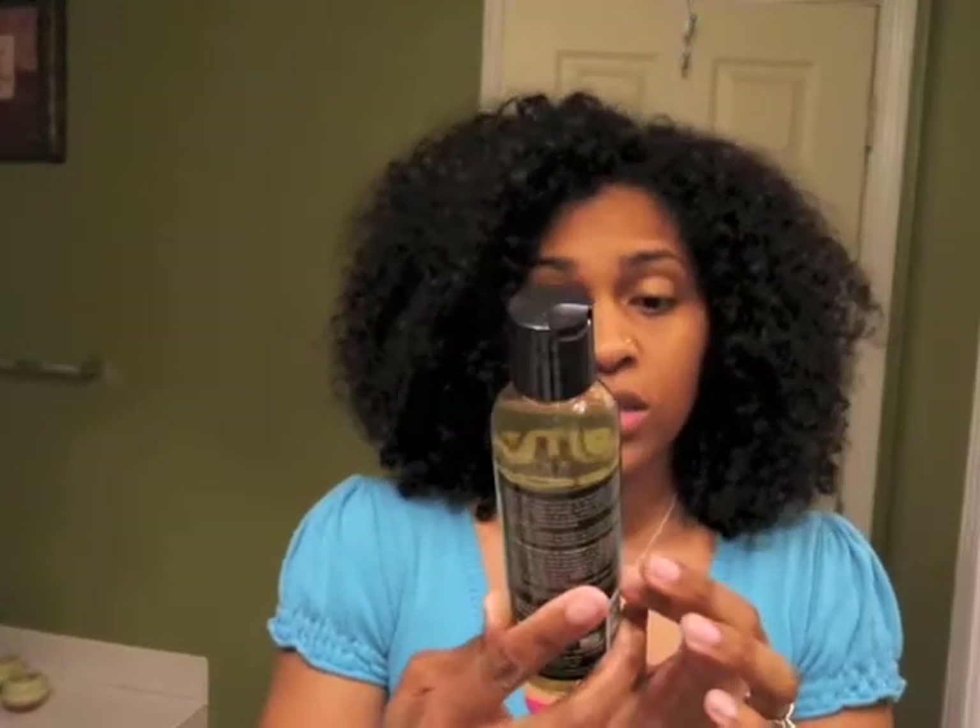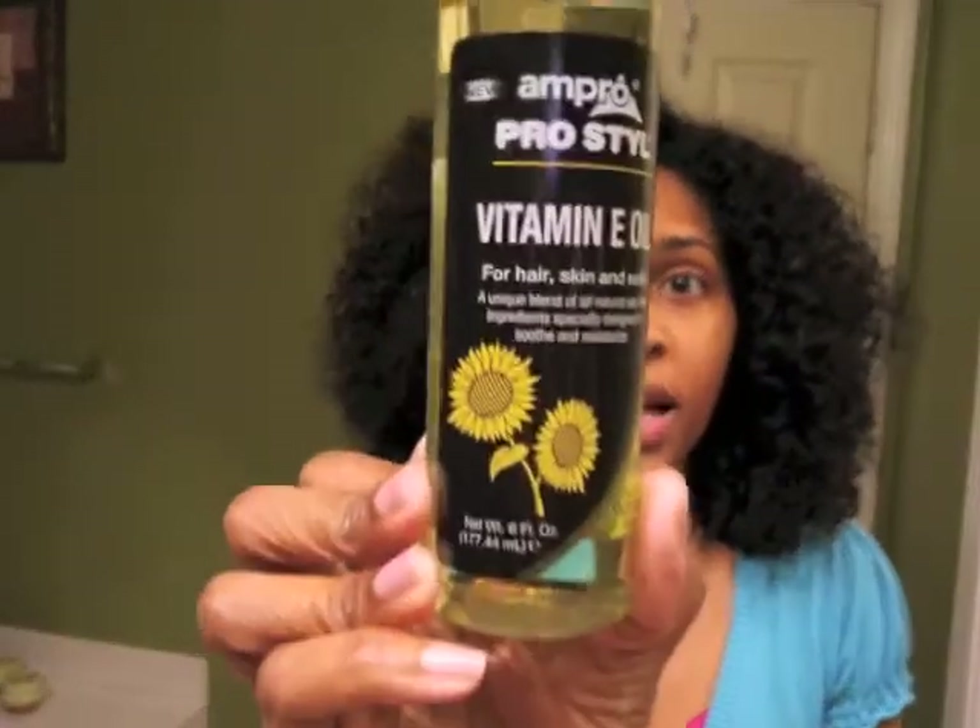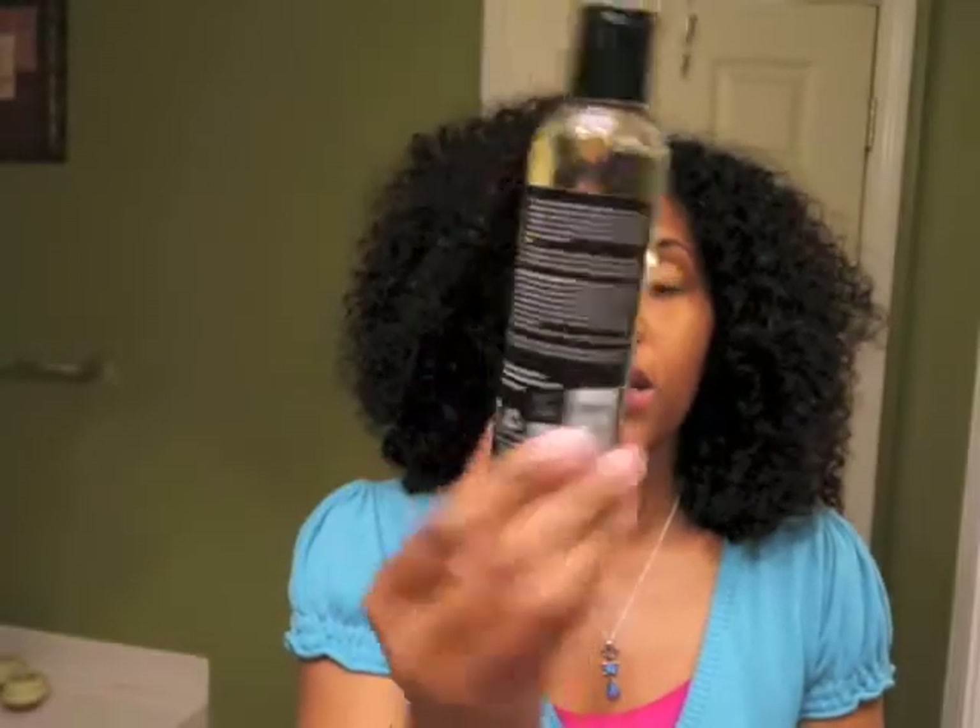Then we got Ampro Pro Style Vitamin E Oil, which is always good for like mad stuff — skin, hair, everything like that. It's six fluid ounces, a nice big-sized bottle of vitamin E. Cool.